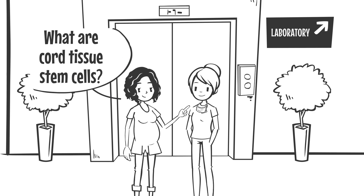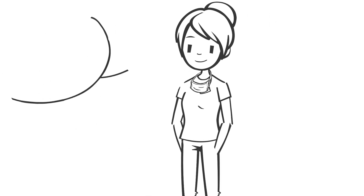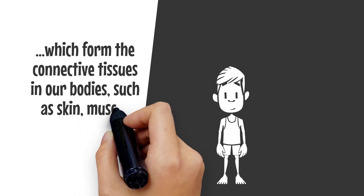What are tissue stem cells? Your baby's umbilical cord tissue contains what are called tissue stem cells, which form the connective tissues in our bodies such as skin, muscle, bone, cartilage, nerves, and fat.